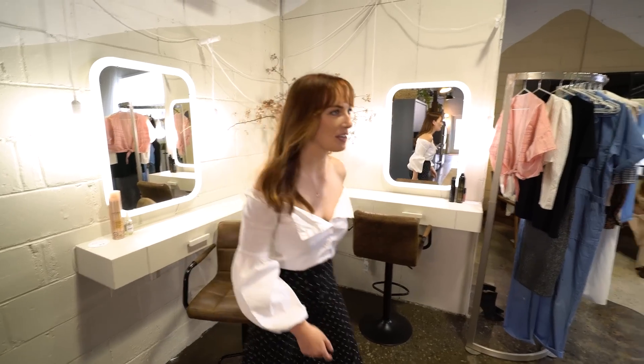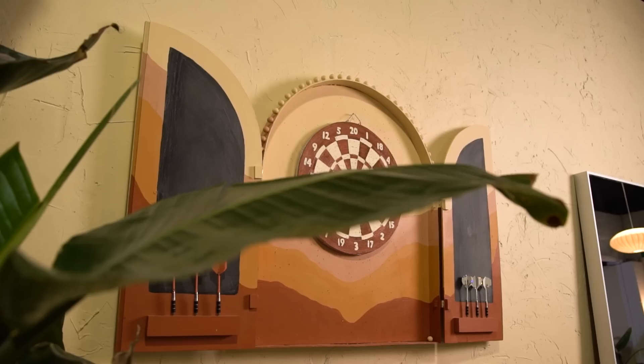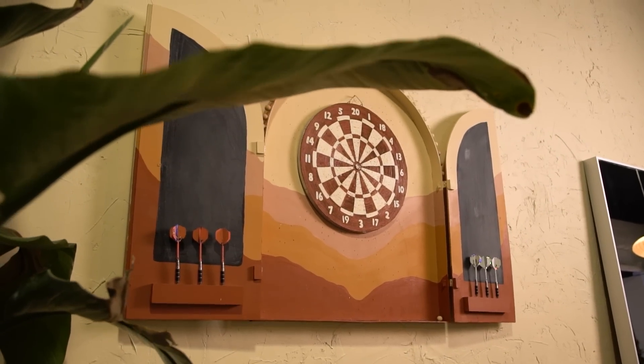Let me show you something else that I love about our office — it's our little DIY dartboard here. It's an upcycle. It's just a nice office flex to have a dartboard, but I am no expert. Let's see these skills.